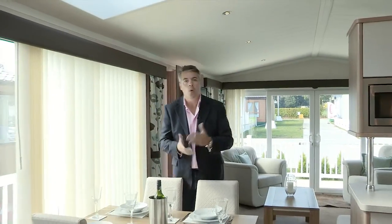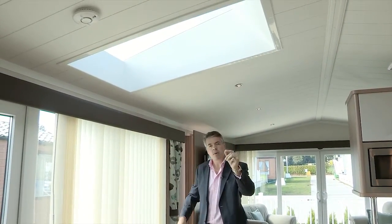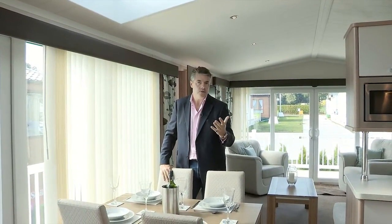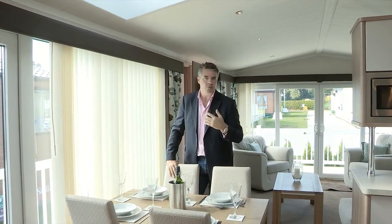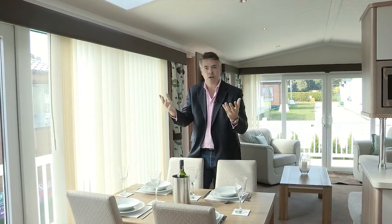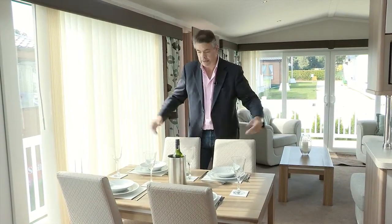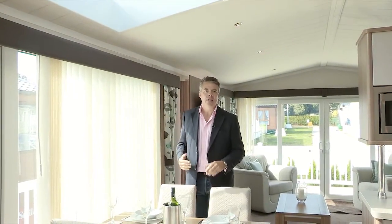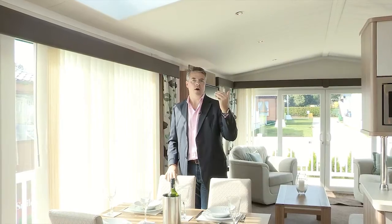I want to start the tour of the inside of the Chamonix here in the kitchen dining room. You may remember I spoke earlier of a new design to the atrium over the front door. What that has enabled Swift to do is to create this fantastic roof light, letting so much more natural light shine into the dining room. You may also notice there's a lot more space above my head.